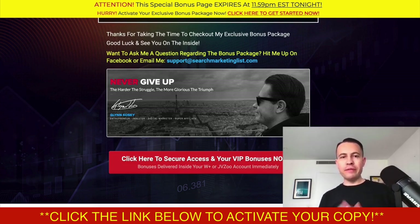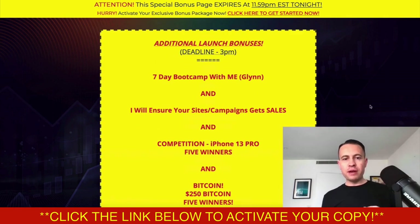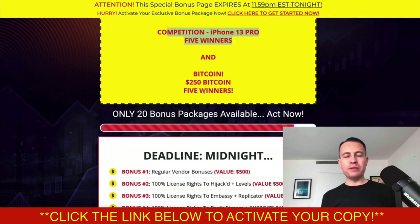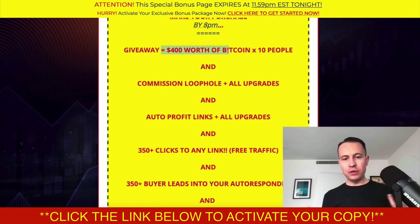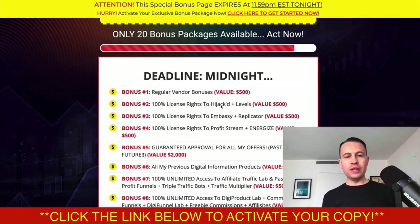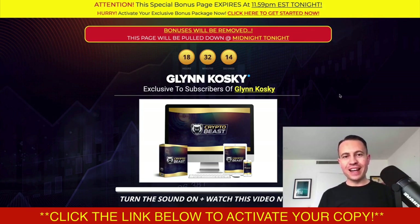Never give up — the harder the struggle, the more glorious the triumph. You might not be a millionaire today, this week, or tomorrow, but eventually you will be. Especially with crypto, you will be, because we know crypto is going up. Grab Crypto Beast as soon as you see this bonus video. Thanks a lot guys and I'll speak to you real, real soon.